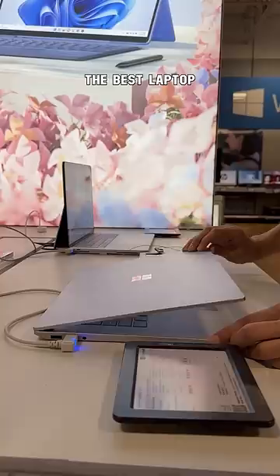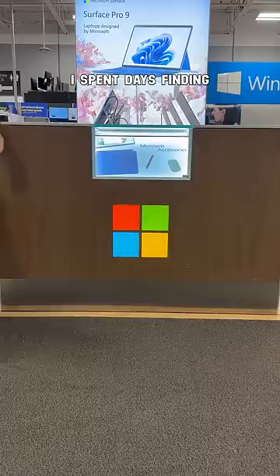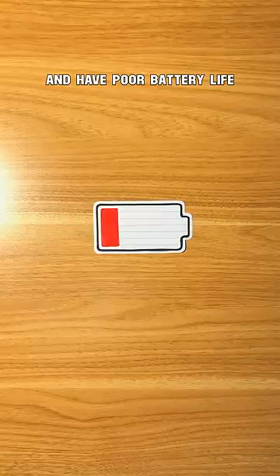Let's go find the best laptop for school. Back in college, I spent days finding the perfect laptop. I walked right by the gaming laptops because they're bulky and have poor battery life. I then spotted some sleek laptops, but the screens were too small — I wanted 13 inches at minimum.